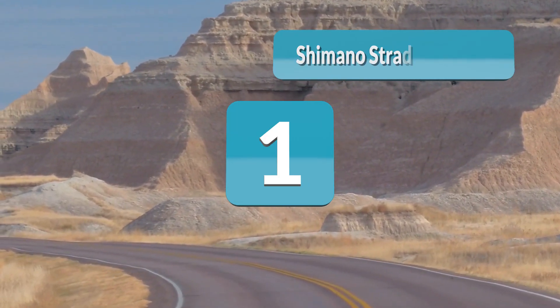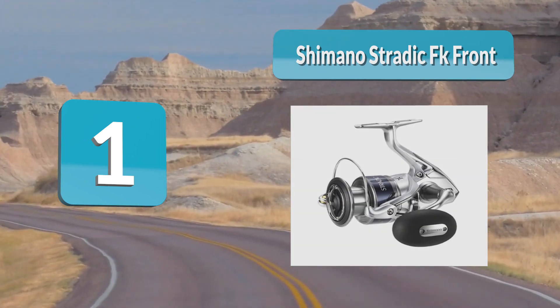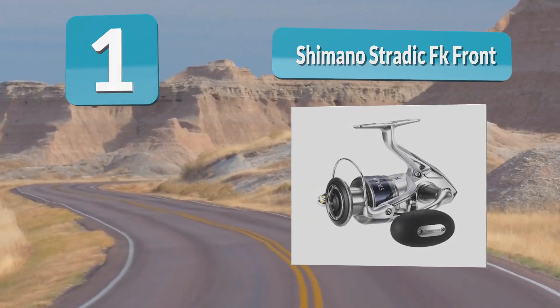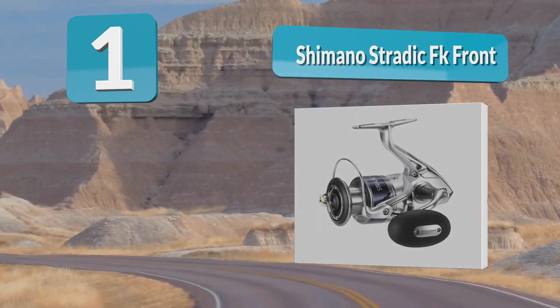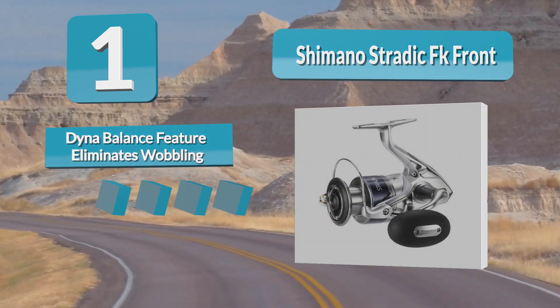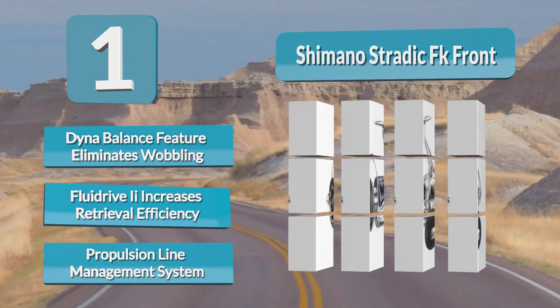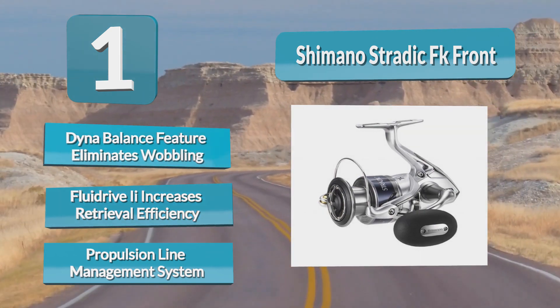Number one: the Shimano Stradic FK. The Shimano Stradic FK features some of the brand's latest design philosophies and much-awaited upgrades, proudly setting itself apart from the rest of the Shimano spinning reel lineup. It's a favorite among loyalists and new anglers who prefer higher-end reels to complement both rigorous and light fishing styles.